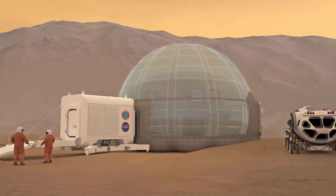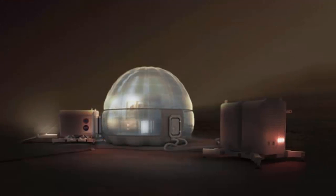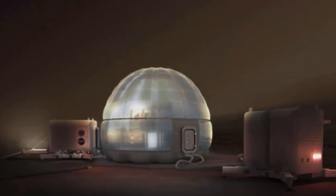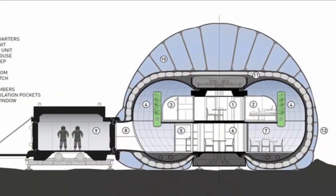Since future astronauts might be spending months at a time on Mars, their sturdy shelters must reliably insulate inhabitants from extreme outer temperatures and the cosmic radiation filtering through the planet's thin atmosphere.